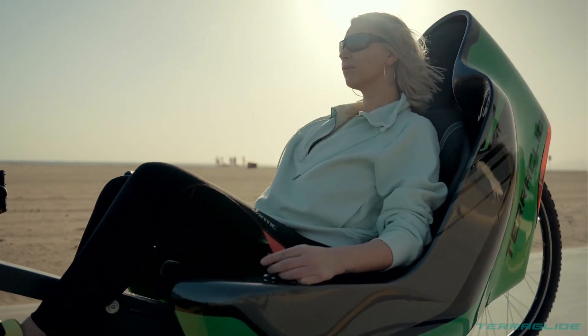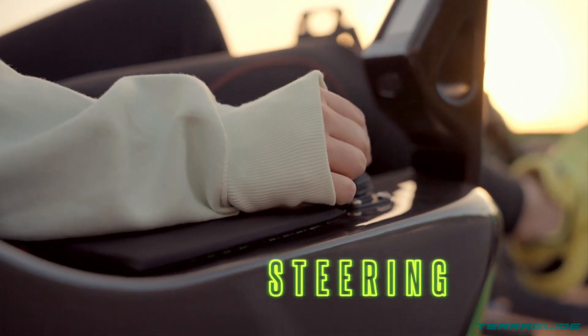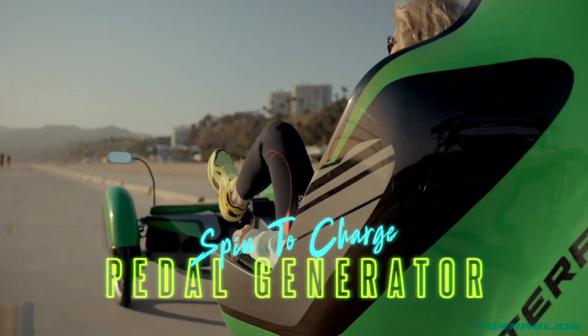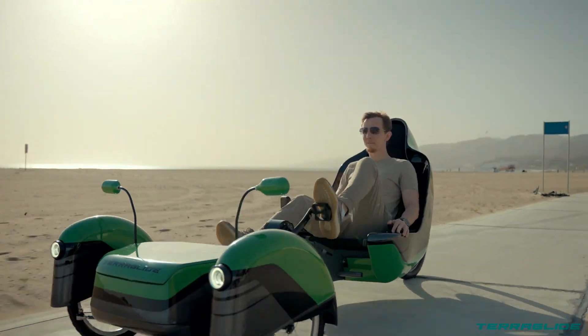More than just a mode of transportation, the Terra Glide symbolizes liberation and freedom, inviting riders to envision themselves cruising the streets on a cutting-edge motorcycle, embracing the sun, wind, and the exhilarating sense of freedom.